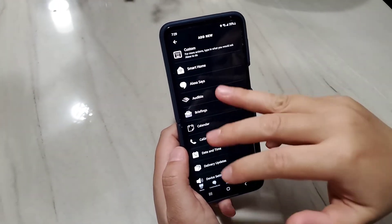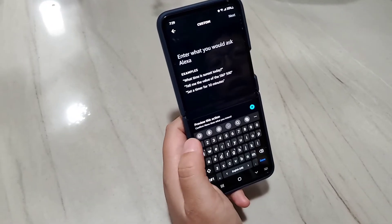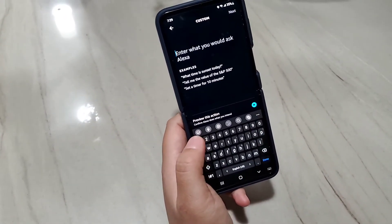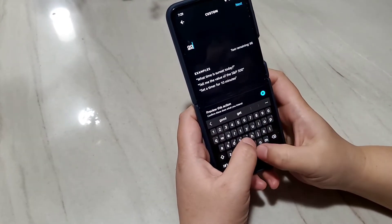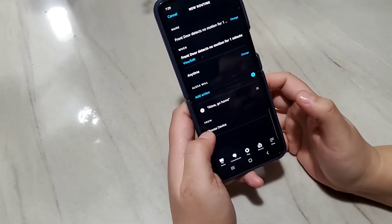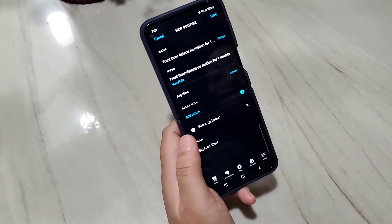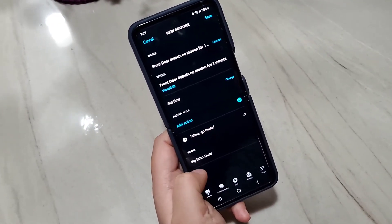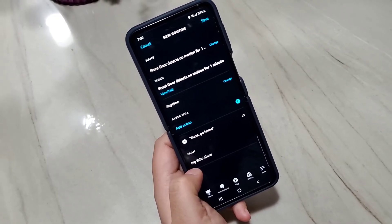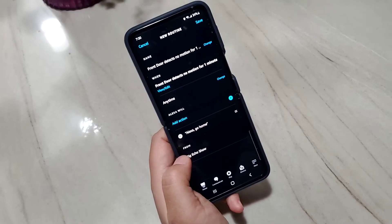Whenever there is no motion on my front door camera for one minute, I want to turn off the live view. Again, there is no Smart Home action for that, so you still have to type in a customized command. The command to ask Alexa to turn off the live view is 'go home.' Select which device — the same Echo Show where I turned on the live view, which is my big Echo Show 15. This is how you turn off the live view after someone presses the doorbell.